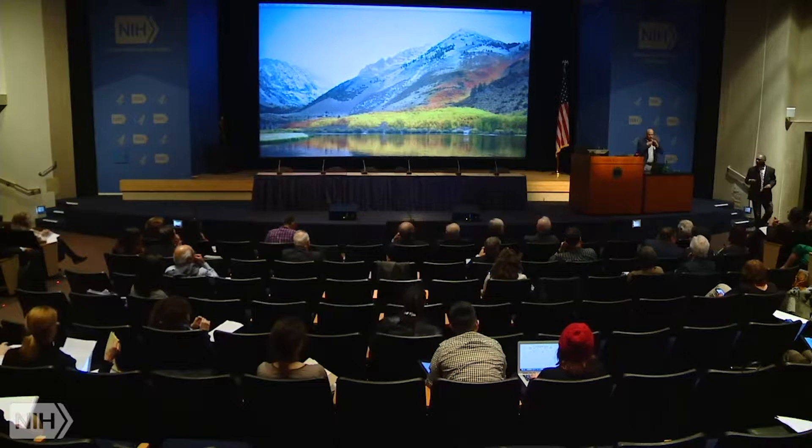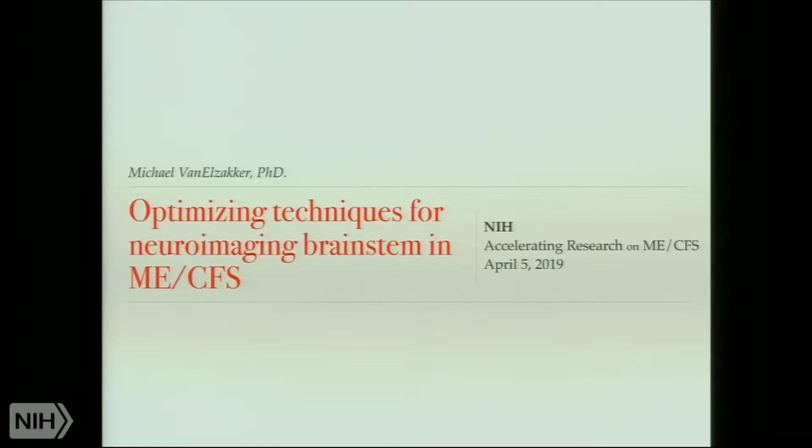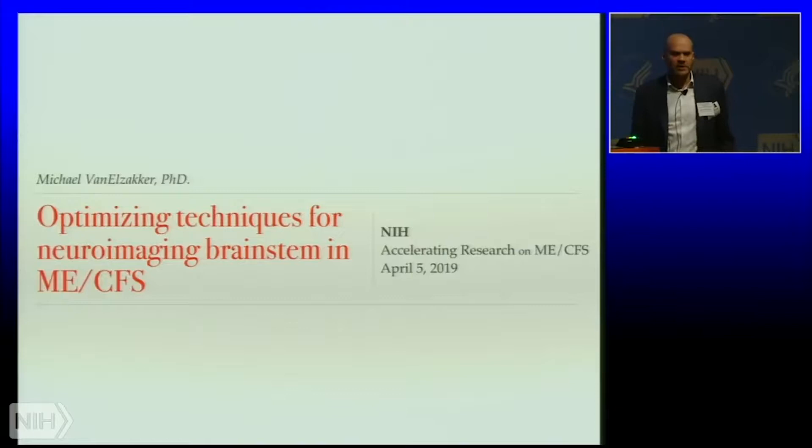Thanks very much for introducing me and for inviting me here. I'm really glad to be able to talk about this. There will be some overlap with Jared's stuff, which I think is good news — we're sort of surrounding some important targets. Luckily for him, I'm not going to talk about spectroscopy, although we are doing spectroscopy in both of the studies we're currently doing, which other groups are replicating.